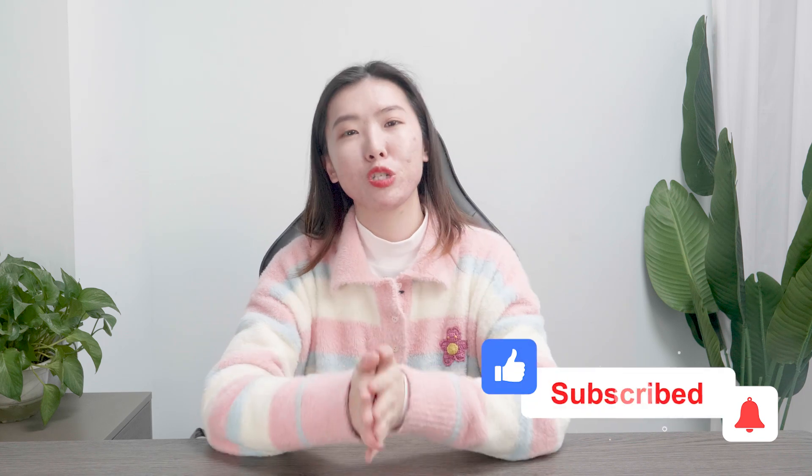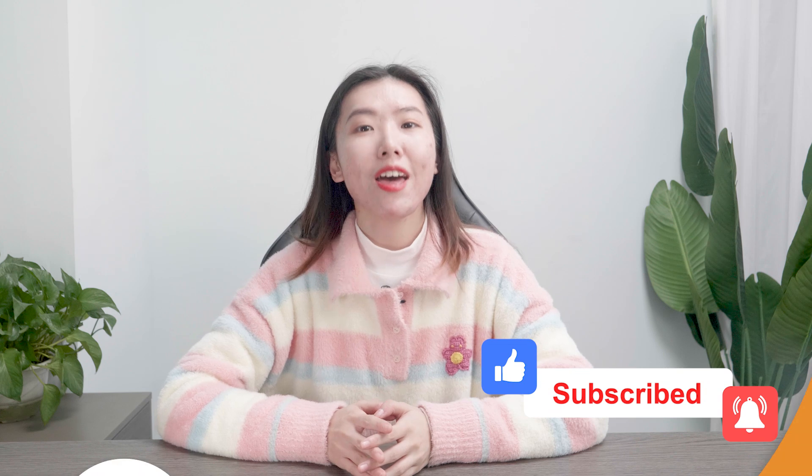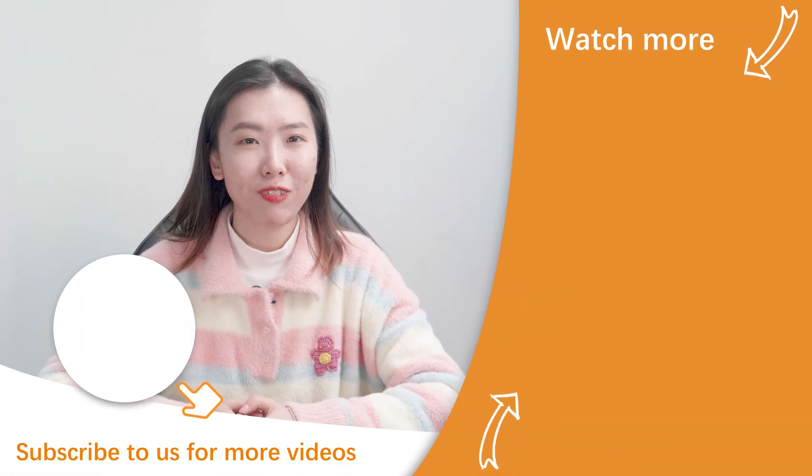That's all for today's winning products for February. You can find all the product links in the description below. Follow us on YouTube and turn on your notification bell, as we're going to bring more winning product ideas to you in 2022. Thank you for watching and see you in our next video — bye!